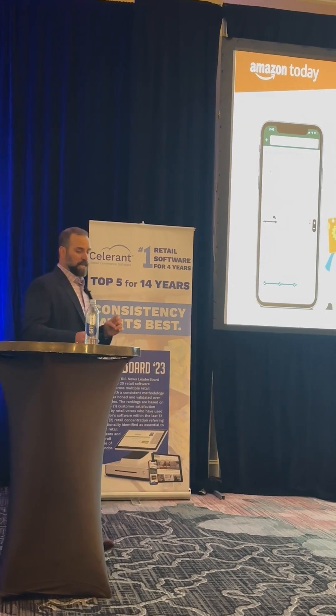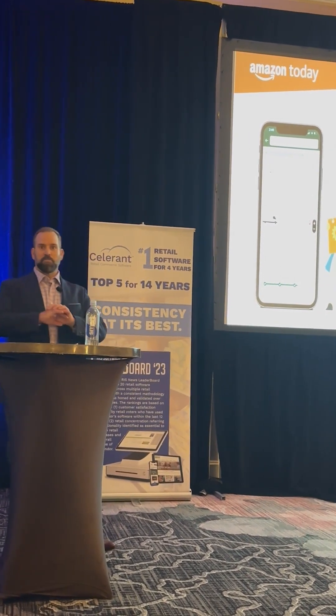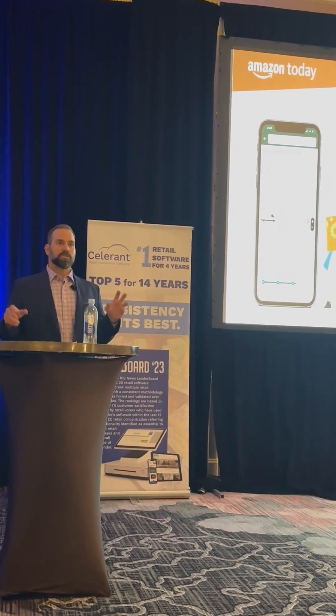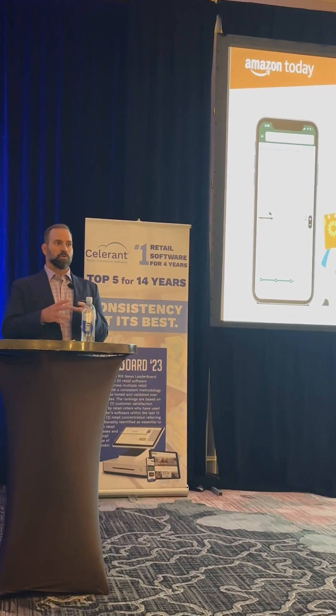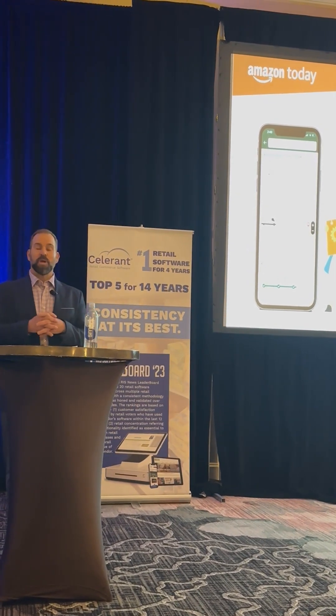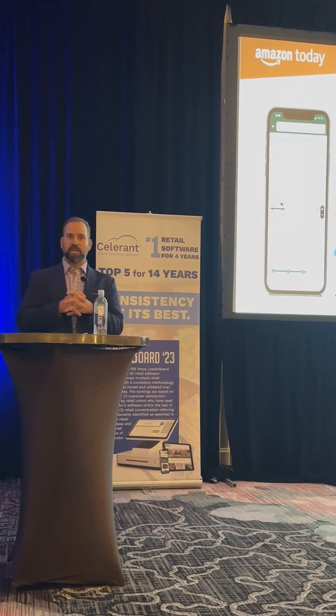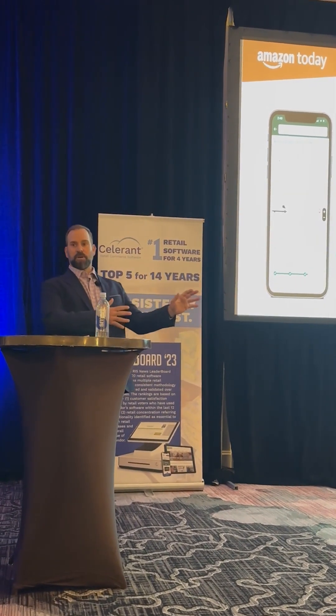Touching on the Amazon Today program — this is different than most other Amazon programs. This program really wants to bring relevancy to your brick and mortar locations, bring customers to you, and also serve up your brand recognition and brand experience all the way to the doorstep of a customer.